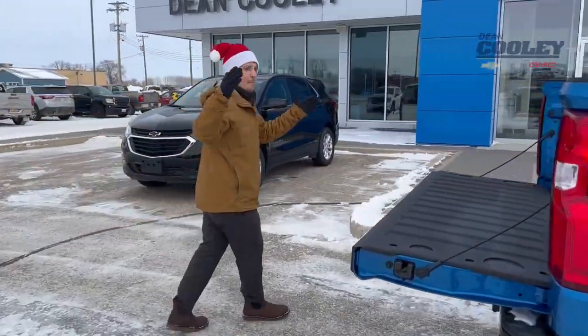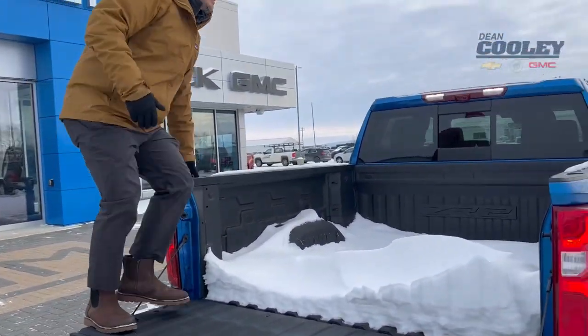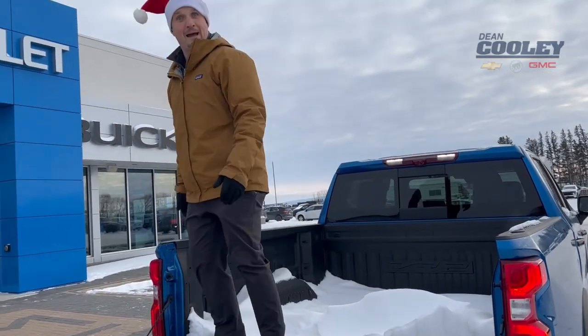Now we come around to the back — the best box in the biz. See how easy it is to get in and out of here. Look at all this snow. This is enough snow to actually max out some of our competitors' payloads. Oh, imagine that.